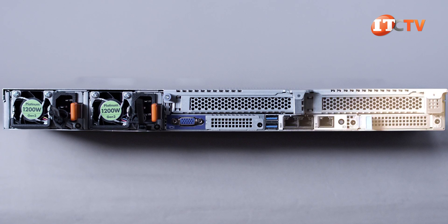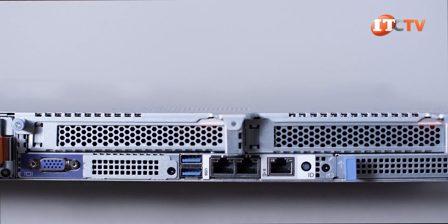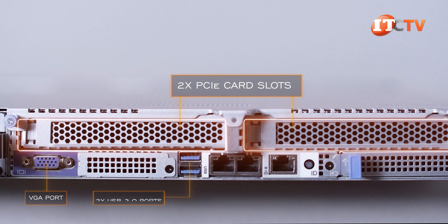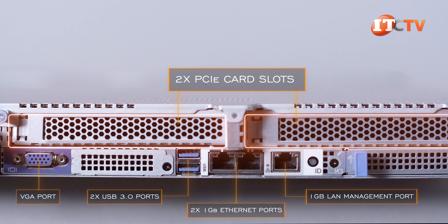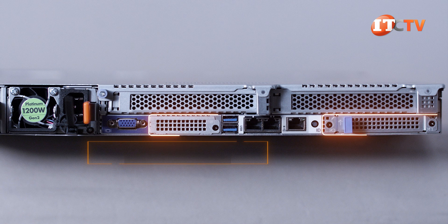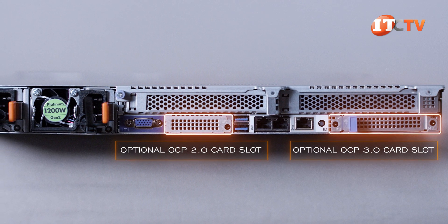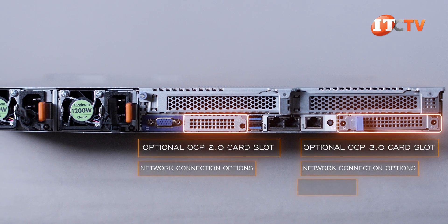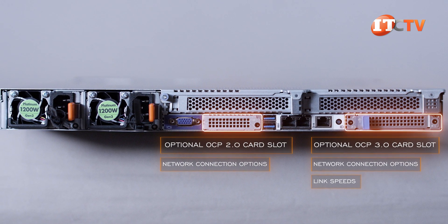On the back of the system, starting on the left, there are dual-redundant 80-plus platinum 1200-watt PSUs. Two PCIe card slots on the top, and below that a VGA port, two USB 3.0 ports, two 1-gigabit Ethernet ports with a dedicated 1-gigabit LAN management port beside those, an ID button, and an ID LED. The other two covers are for an optional OCP 2.0 mezzanine card slot on the left and an optional OCP 3.0 card on the right. Both can provide additional network connection options, with the OCP 3.0 mezzanine card providing better performance through the PCIe 4.0 connection.